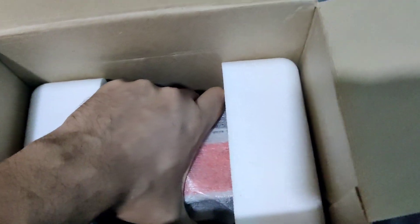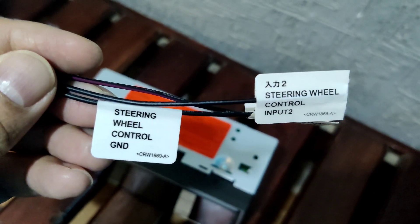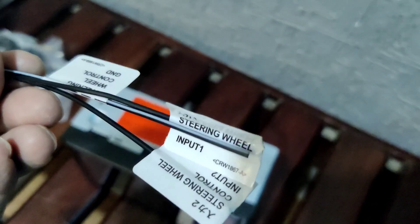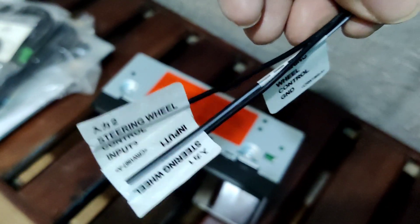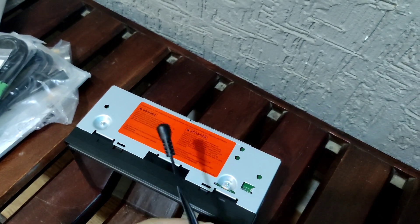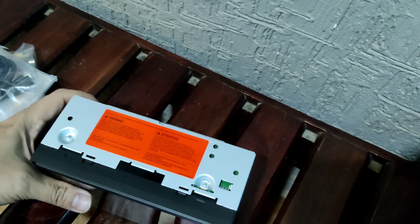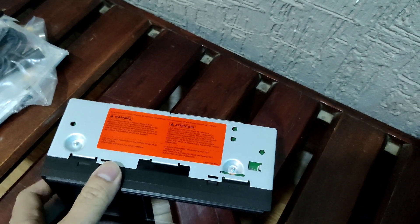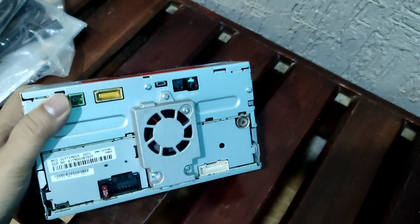I may not be using the frame because I'm using an aftermarket piano finish frame, so I'll keep it aside. Inside we have the main head unit. There is one more interface cable — this is the steering wheel control input with two control input connectors. Here it is after unboxing — you can see how it looks from the front and rear.